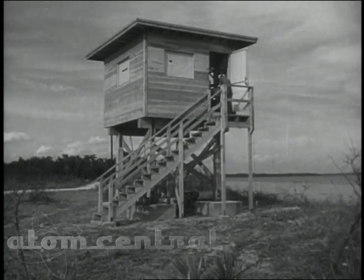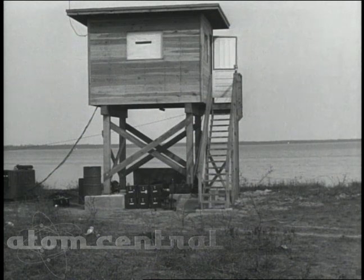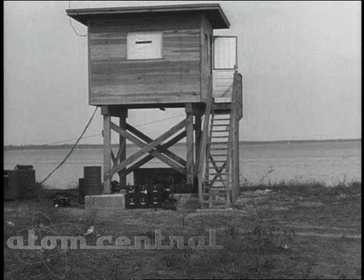But let's go back even farther, to Eglin Air Force Base, Florida, where, early in 1948, this squat wooden tower was serving as a prototype for the overseas towers and represented some of the problems to be met at Enewetak Lagoon.